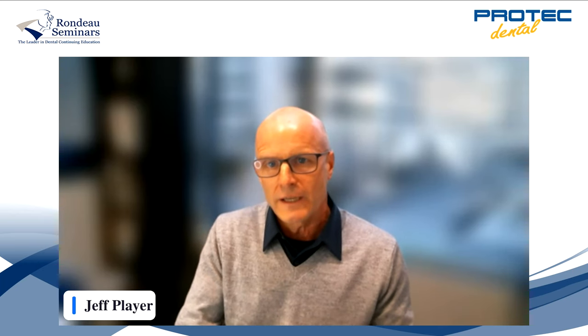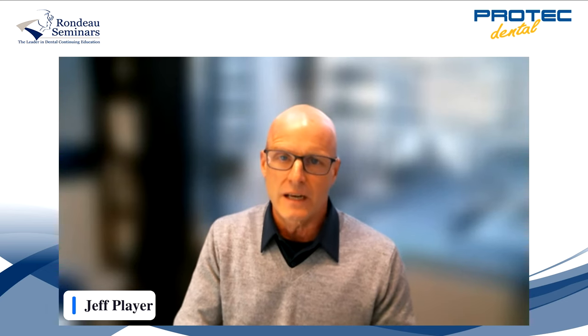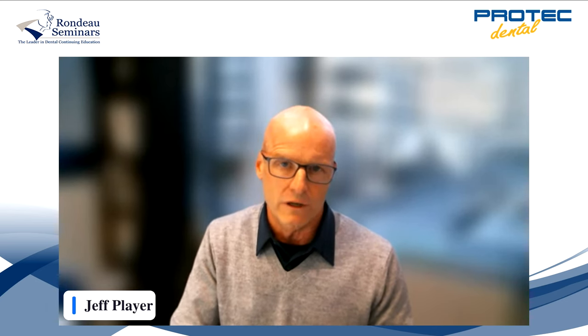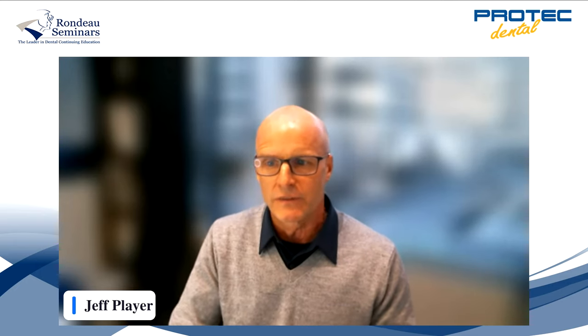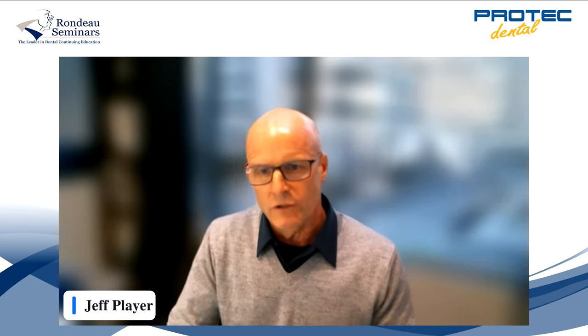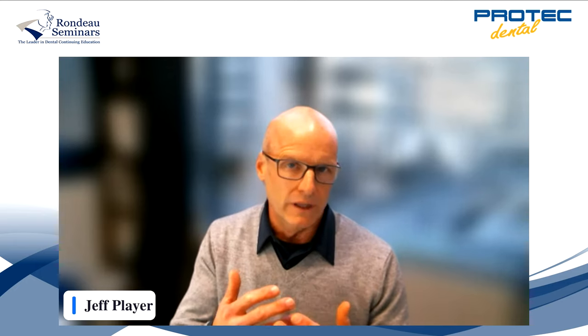Dr. Rondeau is with us tonight. He has an active practice located in London, Ontario. He's a general practitioner, but his practice specializes in orthodontics, TMJ treatment, and sleep. We at ProTech have great synergy with Brock and his philosophies behind early interceptive orthodontics — doing phase one treatment to make phase two ortho simpler, whether we're treating with braces or aligners.